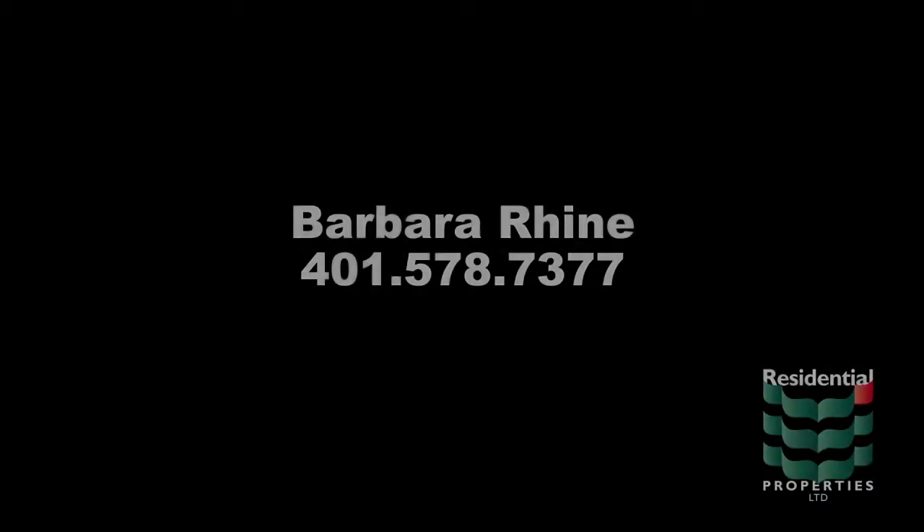For more information on this property, please contact Barbara Rine at area code 401-578-7377.